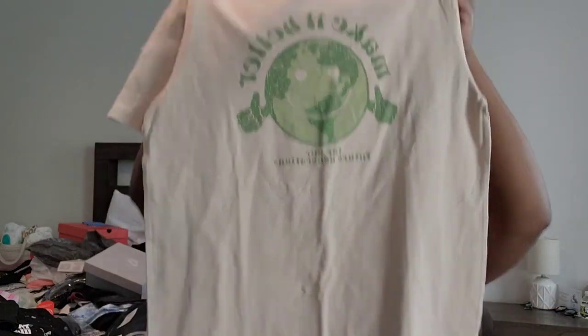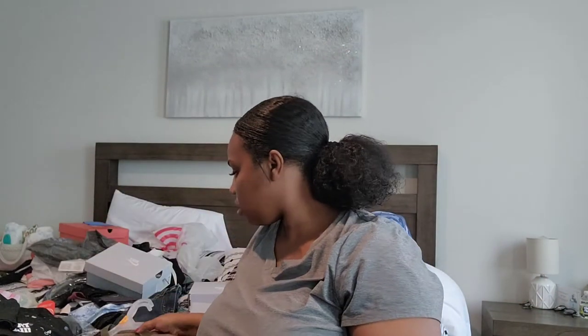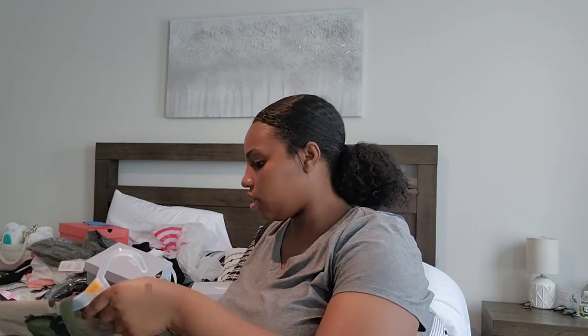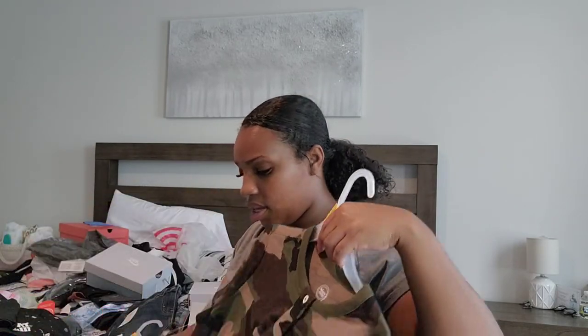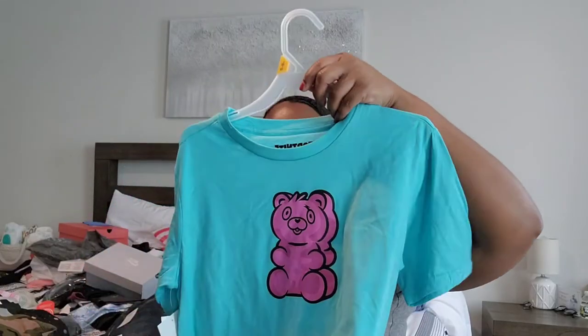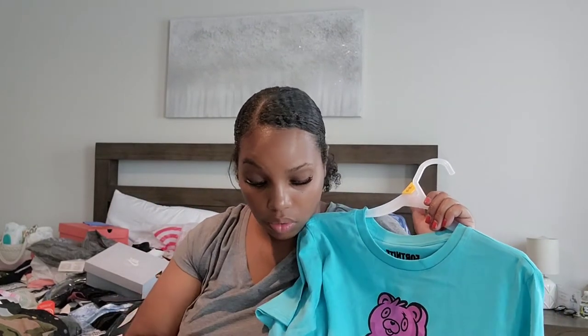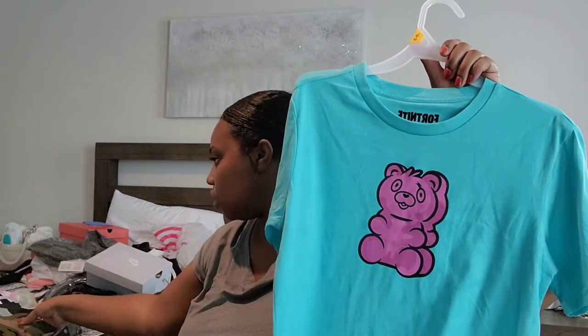He got a shirt from Target — not my favorite but it was on sale so I grabbed it. Princeton has a similar shirt too. I got this Fortnite shirt from Walmart because he loves Fortnite. Some of these shirts were like a dollar the day I went — even though the tag says seven dollars, I paid about a dollar for this one at Walmart.